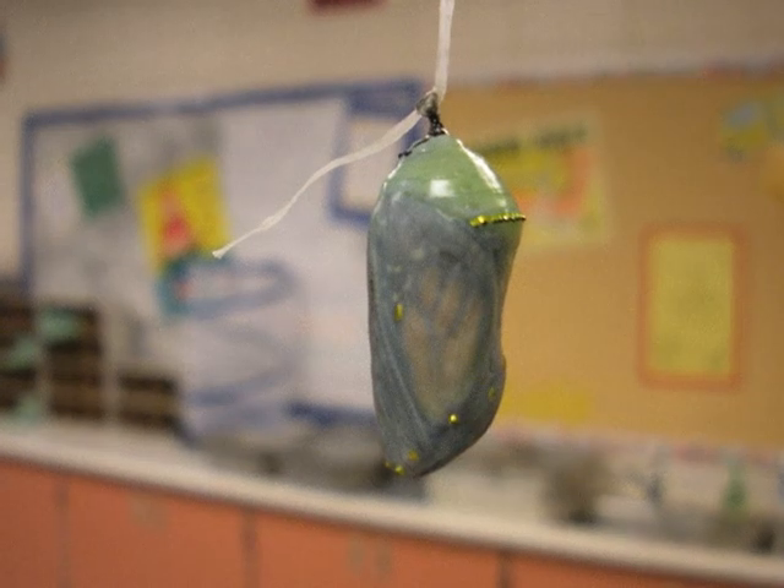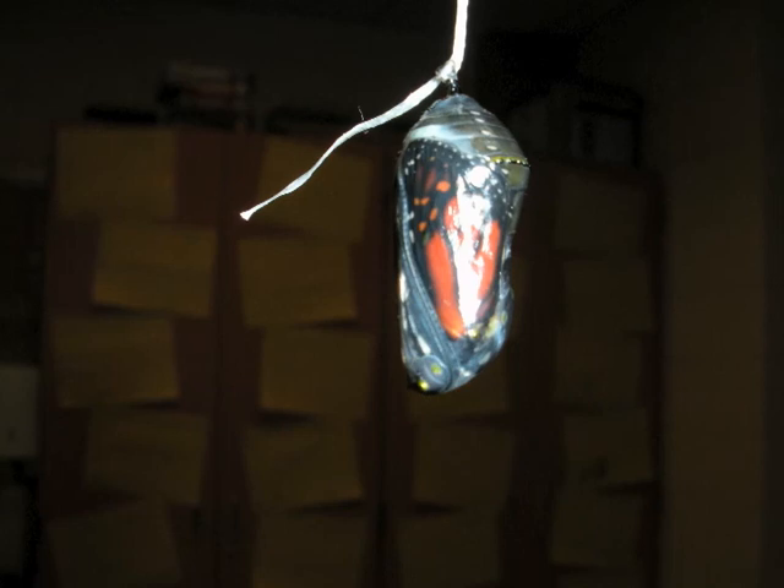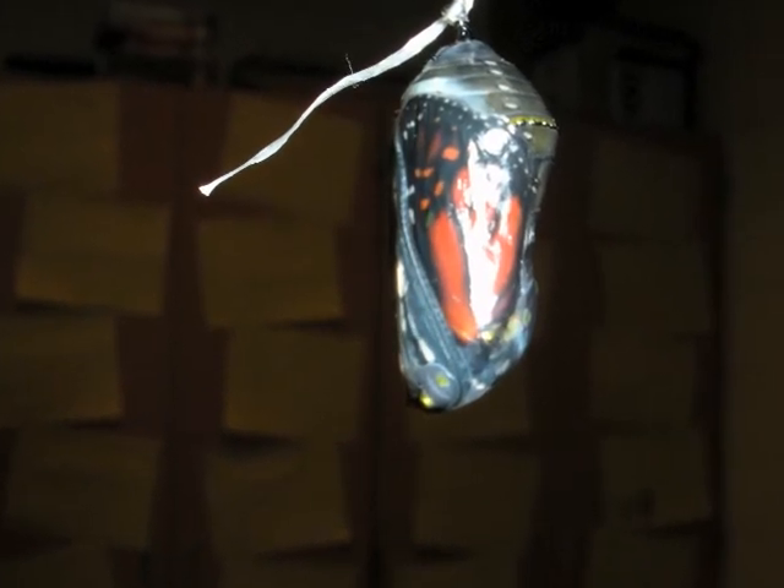This is Allie in her chrysalis. When she emerges, she will become a butterfly. Soon Allie will emerge from her chrysalis and become a beautiful butterfly and fly to Mexico.